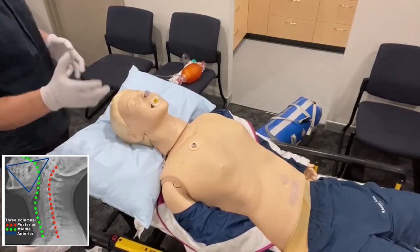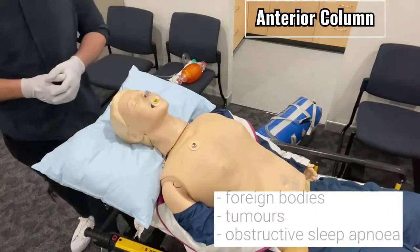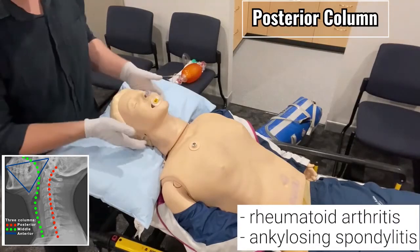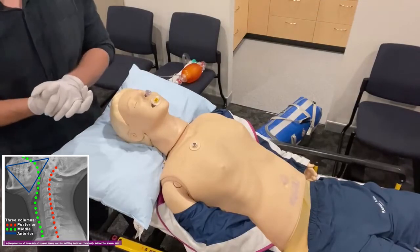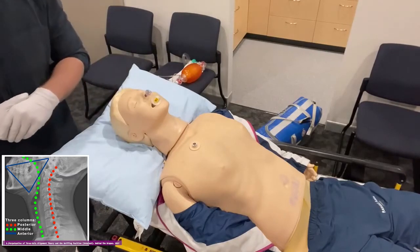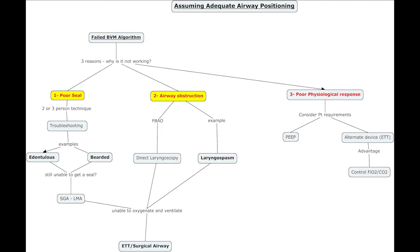In regards to troubleshooting and problems we can summarise them into the three columns theory. We can have anterior problems such as a small mandible. We can have middle column or lumen problems such as airway obstruction secondary to oedema. Or we can have posterior problems such as a C-spine injury where we can't flex that C-spine. These problems can sometimes be solved with the basic manoeuvres we've already done, such as ramping, the sniffing position, and the airway adjuncts. However, sometimes they also require specialised troubleshooting skills. Failed ventilation occurs due to poor seal, airway obstruction, and poor physiological response.